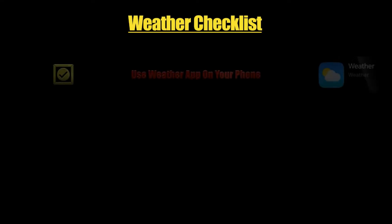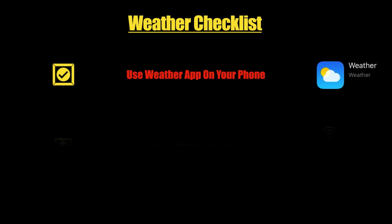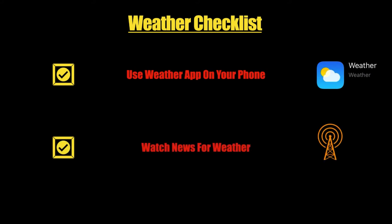The second step is the weather checklist. This is so you know what to expect from the weather the day before. As you can see here, I suggest using a weather app you can download on your phone, or you can watch the news for the weather.